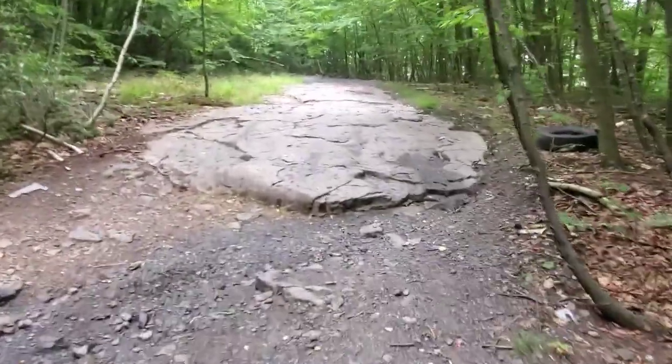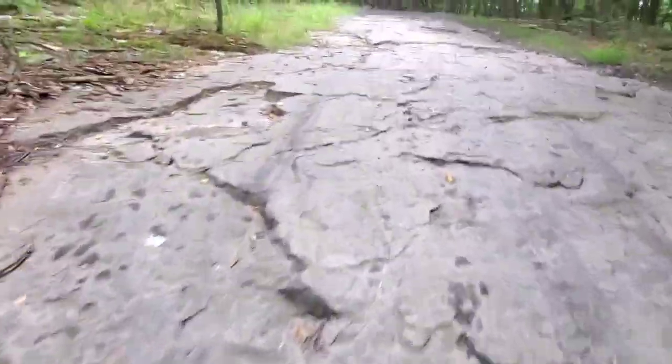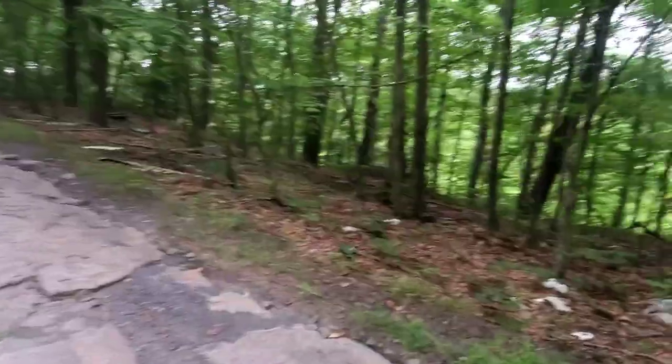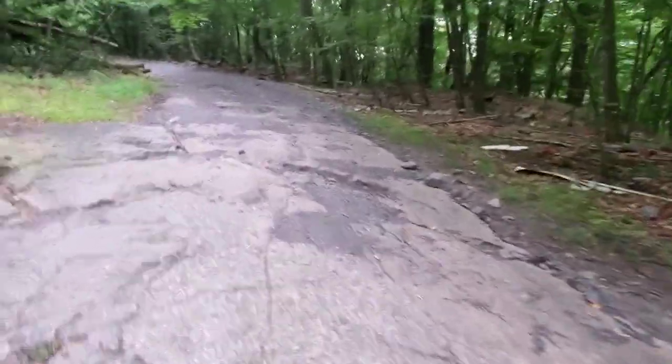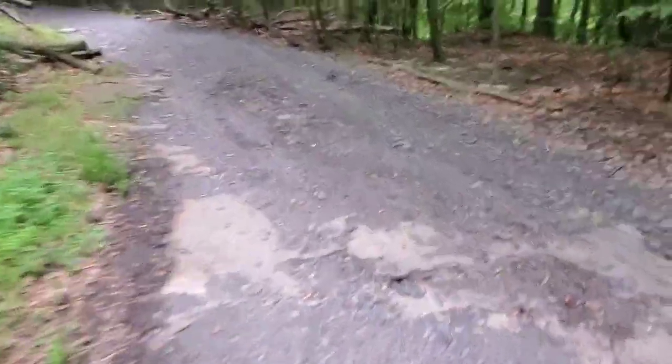Here's something — I thought this might have been cement but it's actually rock. I don't see any structure here, but we'll follow this road a little bit. It's not really a road, just a dirt road. Let's see where this comes out.